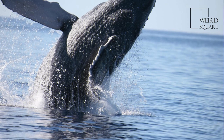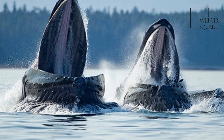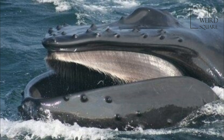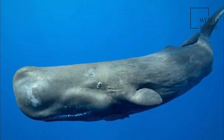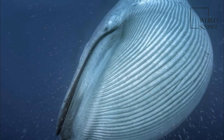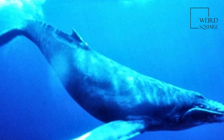Baleen whales range in size from the 20-foot, 6,600-pound pygmy right whale to the 112-foot, 190-ton blue whale, which is also the largest creature on earth. They are sexually dimorphic. Baleen whales can have streamlined or large bodies, depending on feeding behavior.